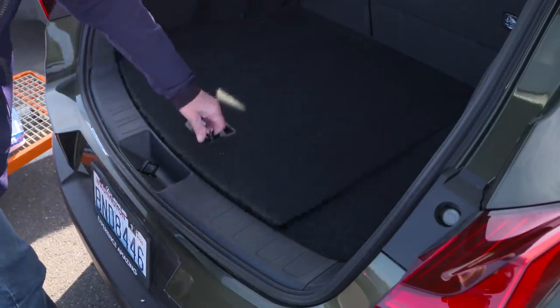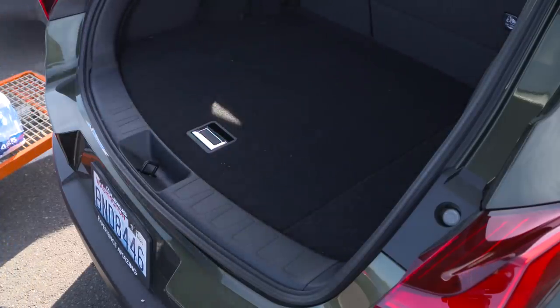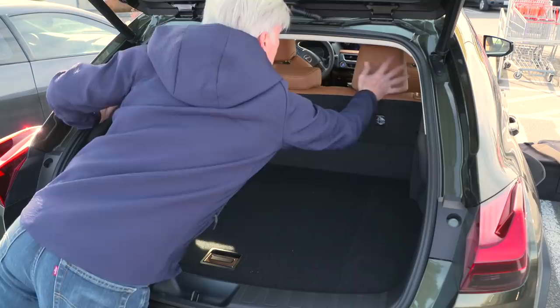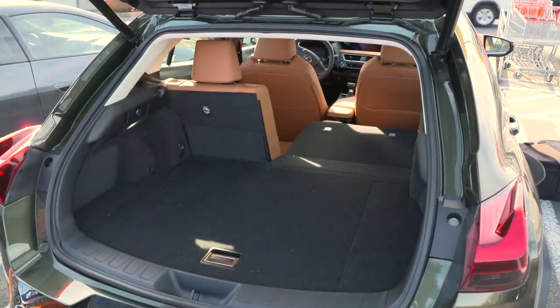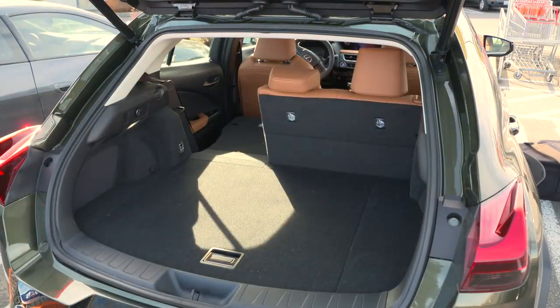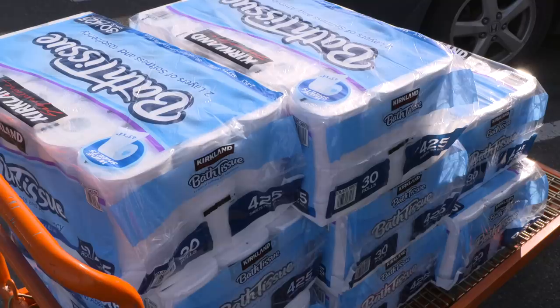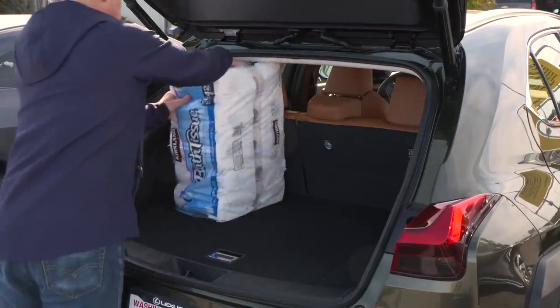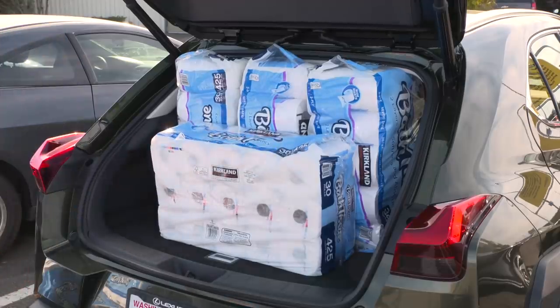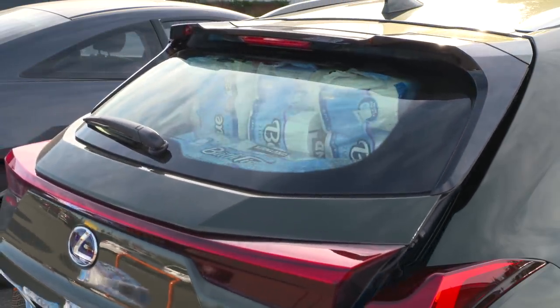The load floor is on the high side for a small rig — not much space under here and there's no spare. The UX has run-flat tires. There are some helpful touches and small cubbies to squirrel stuff away. The reach into the cargo hold is easy, but I'd like 40-20-40 split seats or a pass-through. The Audi Q3 holds six packs, the BMW X1 takes it up to eight — the UX stops at four.